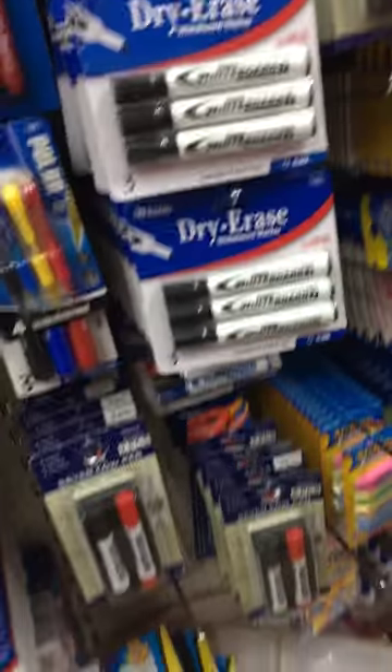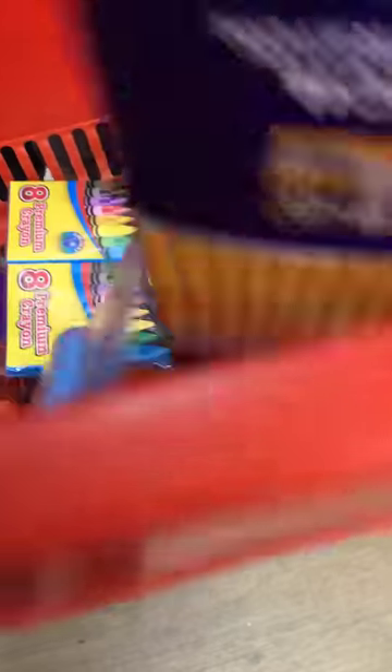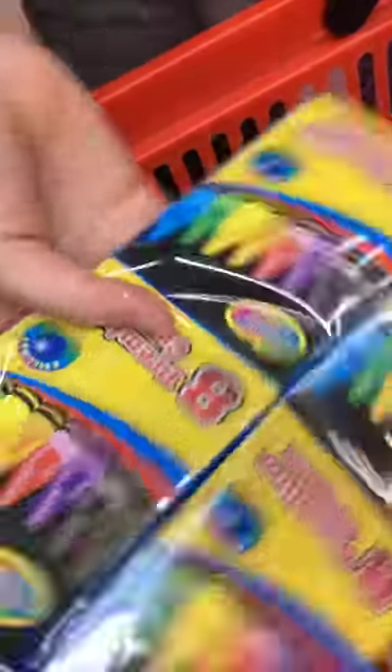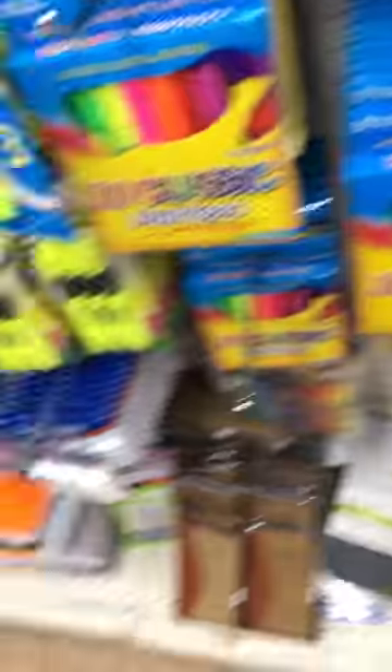We got some rainbow erasers — we're going to decorate one. We have four bright erasers, four crayon packs, and a pencil and crayon sharpener. We got everything, guys, keep going!